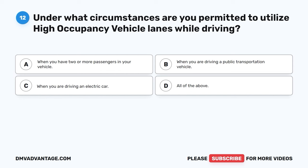Question 12. Under what circumstances are you permitted to utilize high-occupancy vehicle lanes while driving? A. When you have two or more passengers in your vehicle. B. When you are driving a public transportation vehicle. C. When you are driving an electric car. D. All of the above.